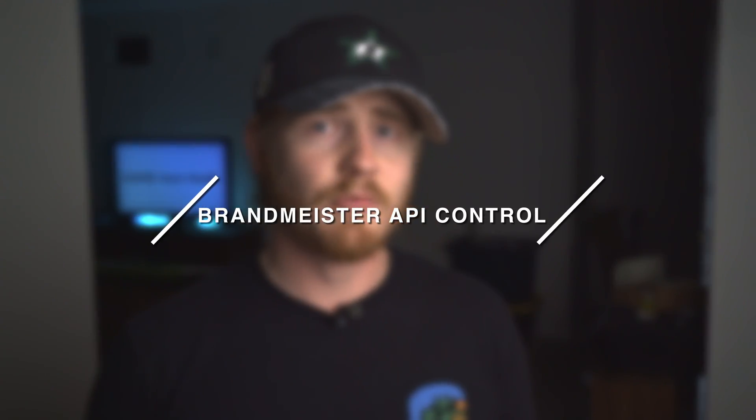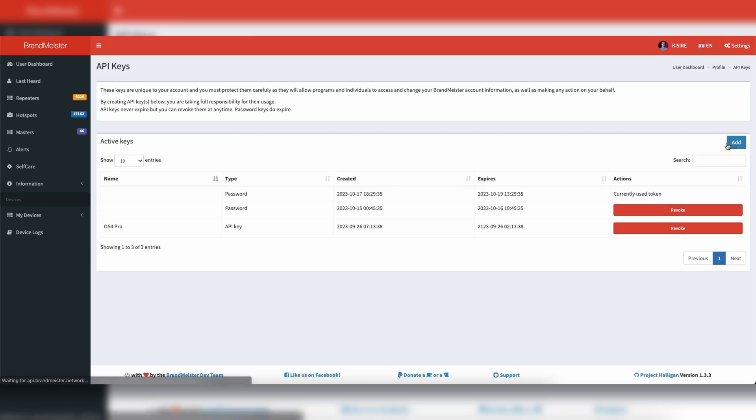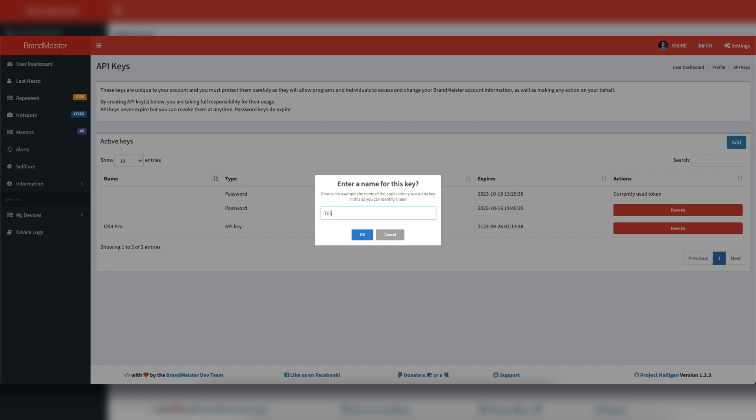The fifth feature I want to mention is the ability to control the Brandmeister dashboard from your OpenSpot or your PyStar hotspot. It's super handy — it's nice to have all of the controls in one centralized spot where you can see everything about your hotspot and all the things you need to control on your Brandmeister dashboard. Basically, how you do that is you go to the Brandmeister website, generate an API key, and then plug that API key into your OpenSpot or your PyStar. There are a lot of videos out there talking about that, but I might make another video on it down the road. It's pretty cool to be able to link talk groups and all the other things you can do on the Brandmeister dashboard, all in one centralized location through your hotspot.